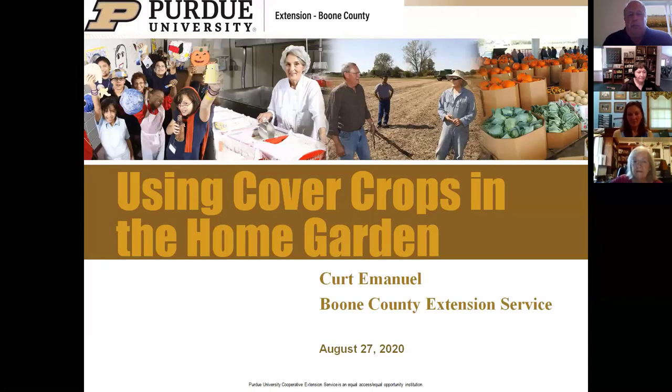I want to give a little background on why I started doing this. I've been working with cover crops in agricultural systems for about 15 years. The Boone County Commissioners gave us about 10 acres on the north side of the Boone County Fairgrounds in Lebanon, where we have corn, soybeans, agricultural demonstration plots, and cover crops. About six or seven years ago I realized the same benefits hold true for cover crops in a home garden as in an agricultural system—it's just a difference in scale.